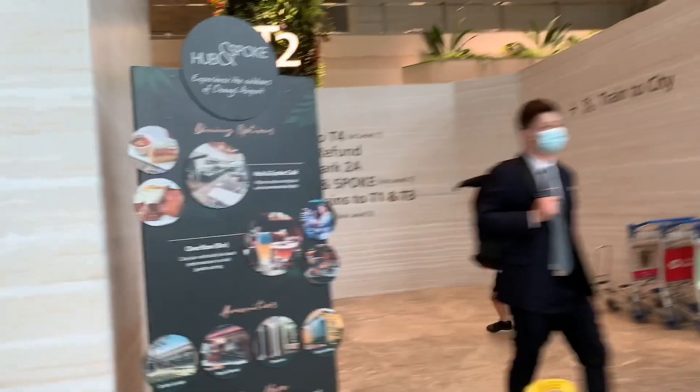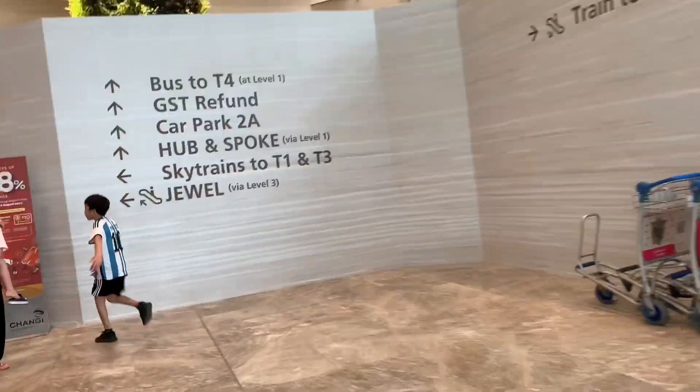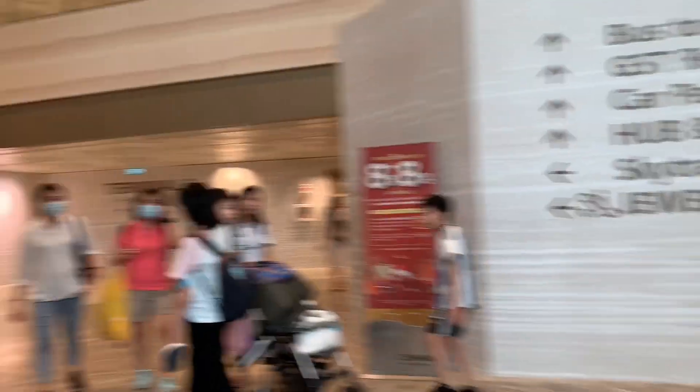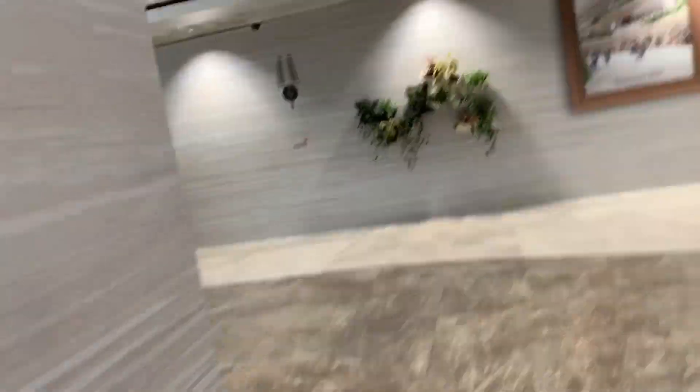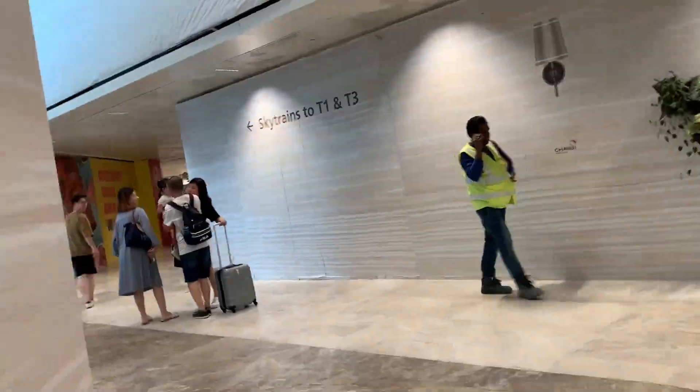Coming up here to Terminal 2, there's a SkyTrain to Terminals 1 and 3, which is really hidden behind here. Sneaky.